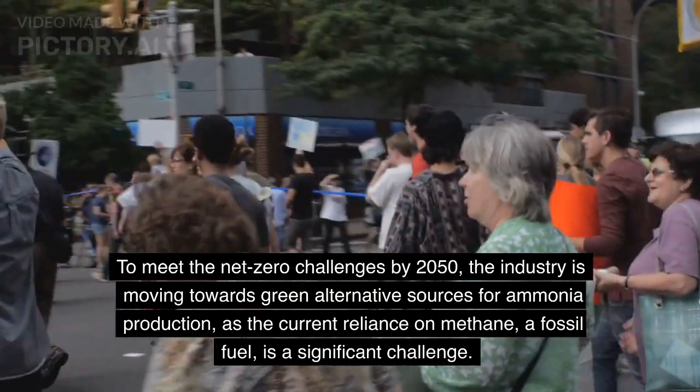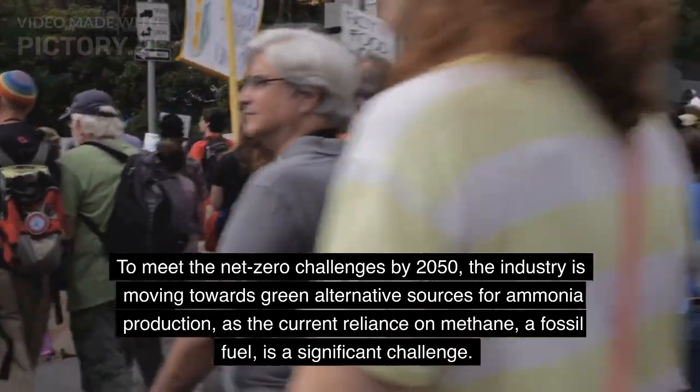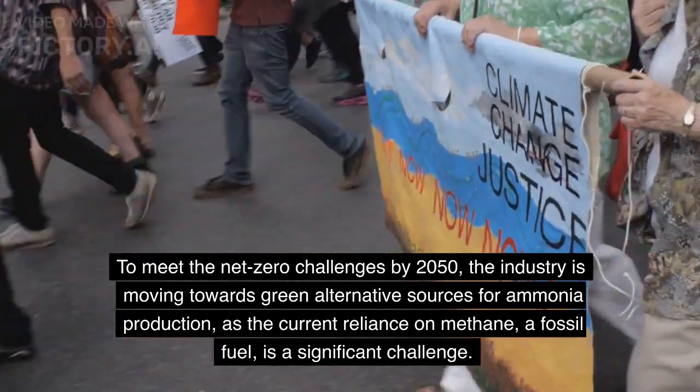the industry is moving towards green alternative sources for ammonia production, as the current reliance on methane, a fossil fuel, is a significant challenge.